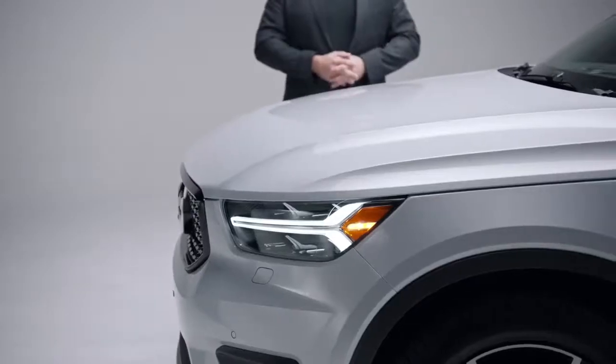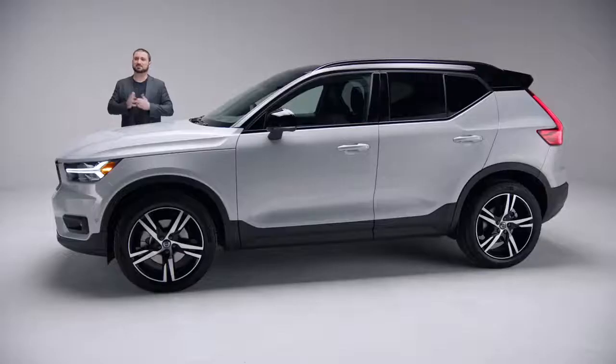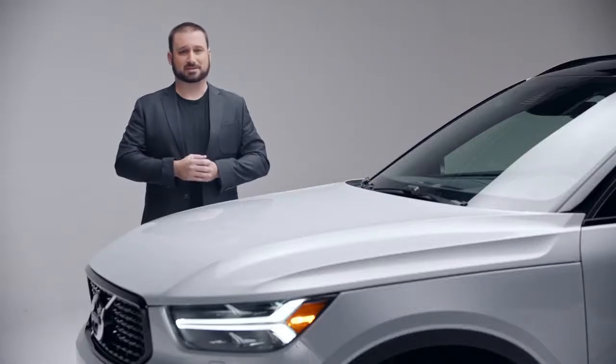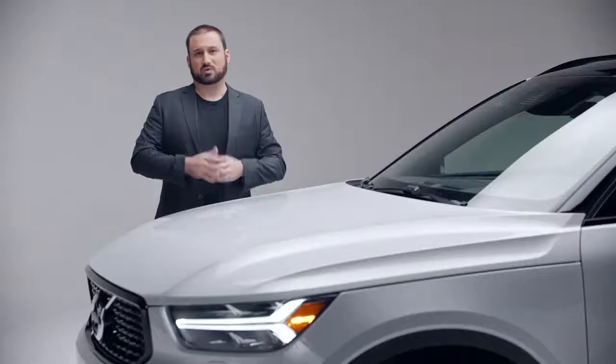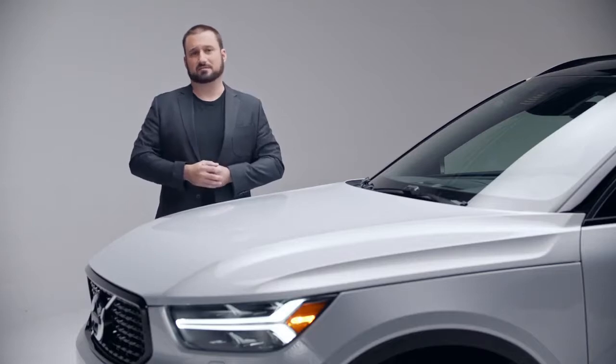Volvo is known for creating safe cars, of course, but they're equally as beautiful, innovative, and expressive. Sweden is actually listed as one of the most creative countries in the world, and Volvo design matches that creative reputation. But we don't just think about design for design's sake. Instead, we design our vehicles around people. We want our cars, our design, to fit into your life — to connect with how you live. That is design, and that is the Volvo way.